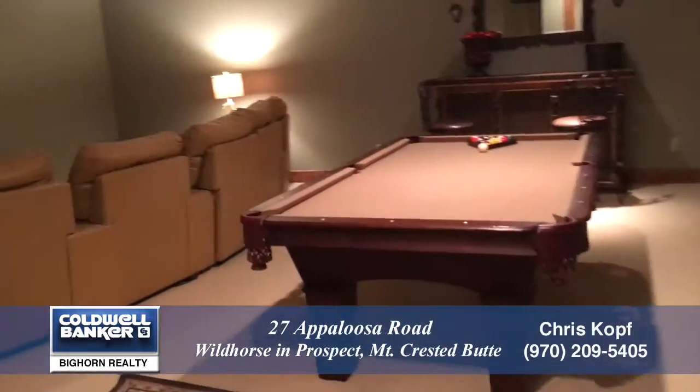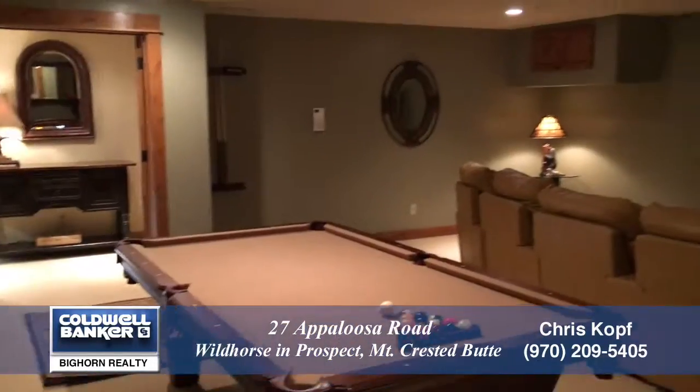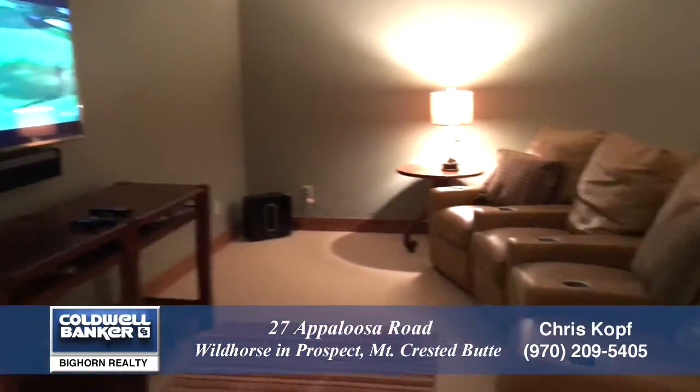Wow, how about this bonus room — complete with a pool table, HDTV, and check out the six high-end leather theater seats.